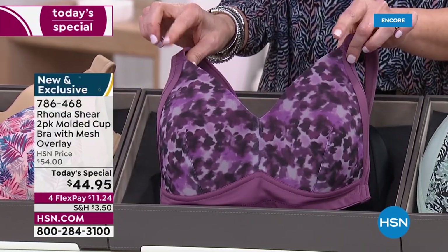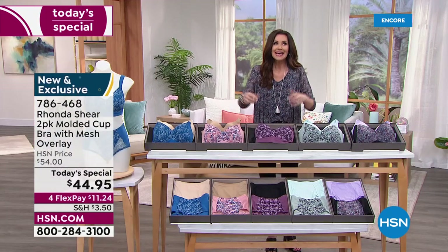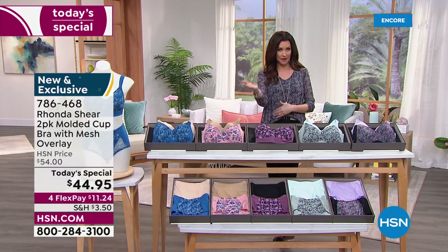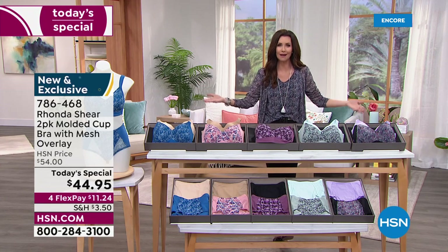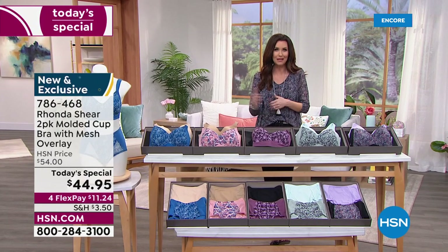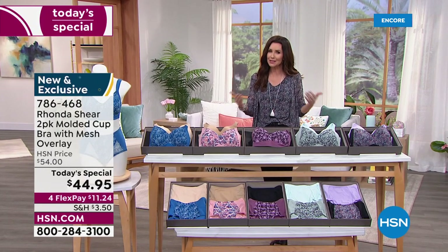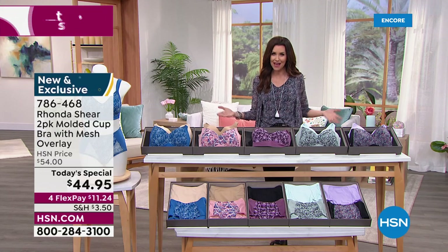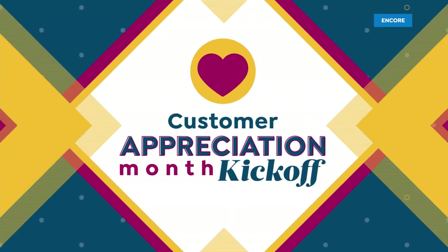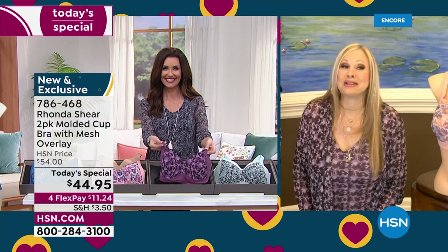This is your most supportive bra from Ronda Sheer. And this is customer appreciation month — it's April 1st, happy April Fools Day, but this is no joke. Today's special kicks off the entire month of April. Whether you're a new customer or you've been shopping here for years and years, we've got to start off with our customer favorite, Ronda Sheer — 19 years. Congratulations and welcome in!